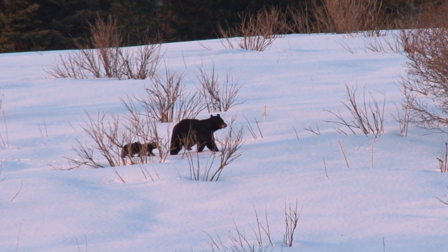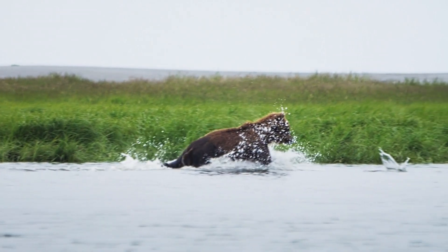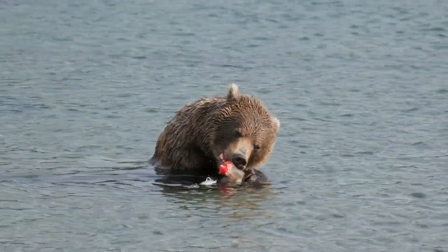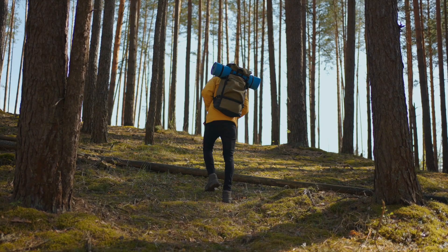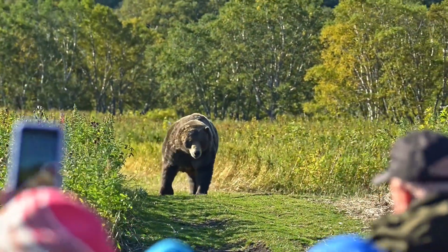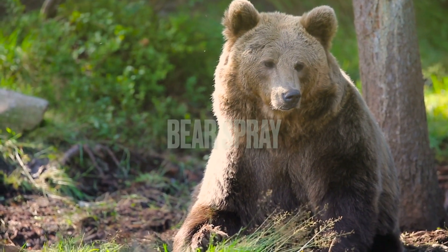Bears are some of the most beautiful and the most terrifying animals that walk the earth. Although they have their own habitat, humans can find themselves coming in contact with them if they're hiking or in the forest, where you could be in their natural environment. Although bear attacks are pretty rare, it's important to have something like bear spray on hand — and that's the topic of today's video.